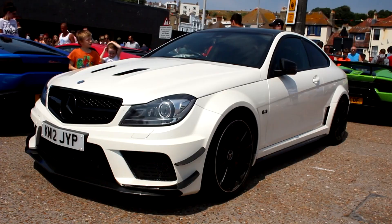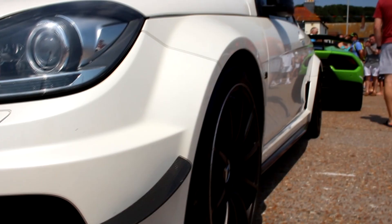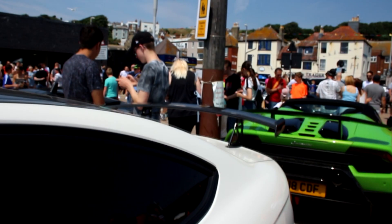Next up is this Mercedes C63 Black — a car that even Clarkson found hard to control. From the carbon canards on the front to the hugely flared wheel arches and that ridiculous wing, this thing is all kinds of awesome, and despite its infamous undriveability, I can't help but have a bit of a soft spot for it.